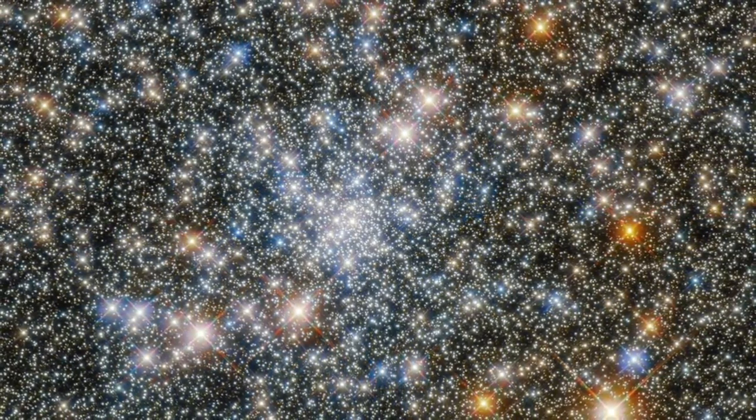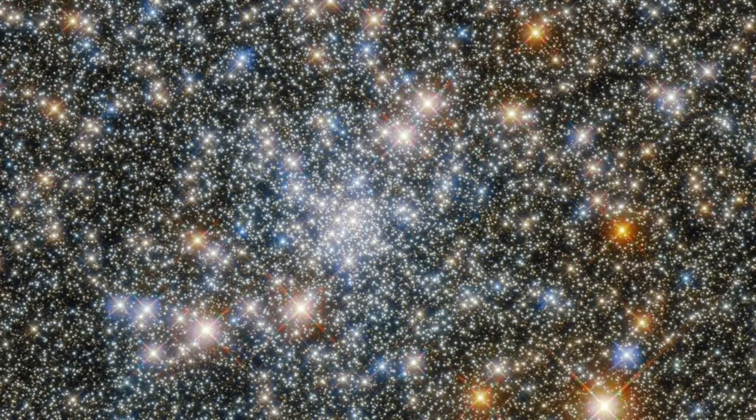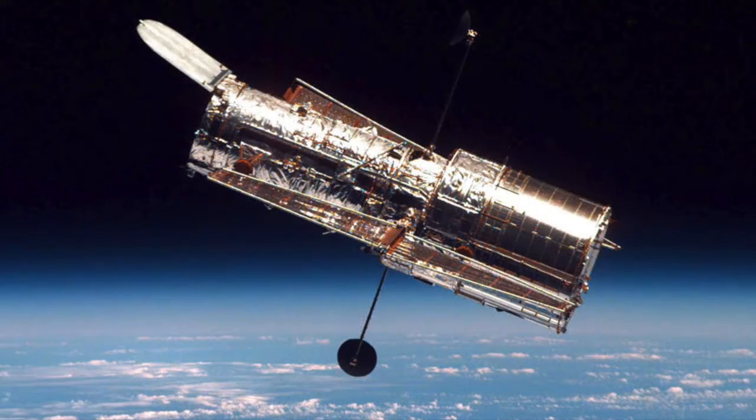There's no way to observe the central black hole of a globular cluster directly, so astronomers look for evidence of unusual motions of stars in its vicinity. Precisely tracking the motions of individual stars in a cluster thousands of light years away calls for an instrument of sharp resolution that operates over a decade or more. The Hubble Space Telescope is perfect for the job.